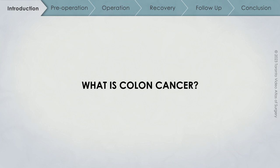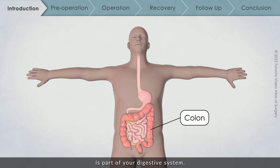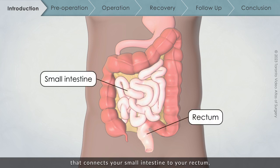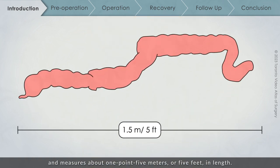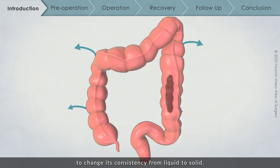What is colon cancer? The colon, also called the large intestine or large bowel, is a part of your digestive system. It is a tube-shaped organ in your abdomen that connects your small intestine to your rectum and measures about 1.5 meters or 5 feet in length. The major function of the colon is to absorb water from the stool to change its consistency from liquid to solid.